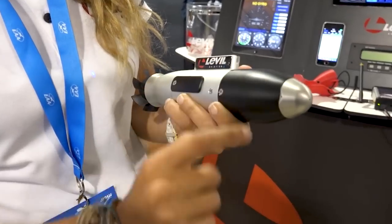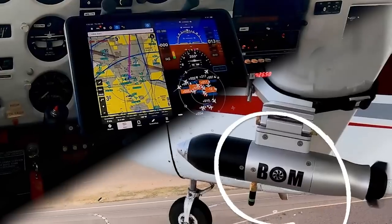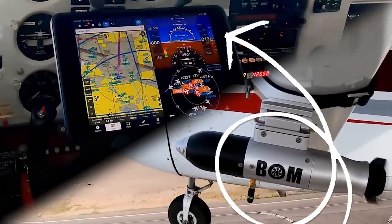What if you could have a complete glass cockpit without putting in a single wire? With the Level Bomb and the Level Aviation app, we can make it happen. This aerodynamic innovation easily adapts to your aircraft. It's designed to record and stream crucial flight information wirelessly.